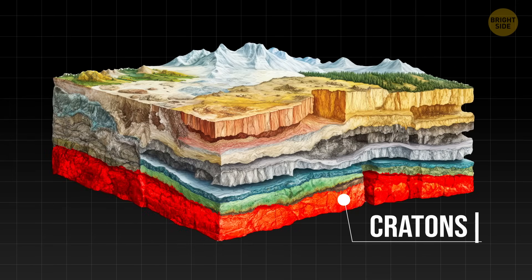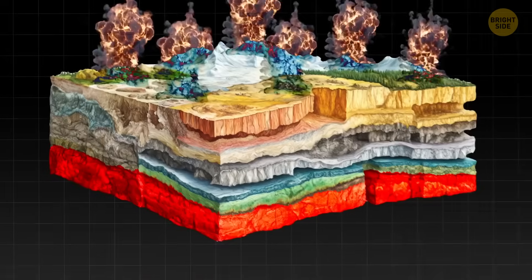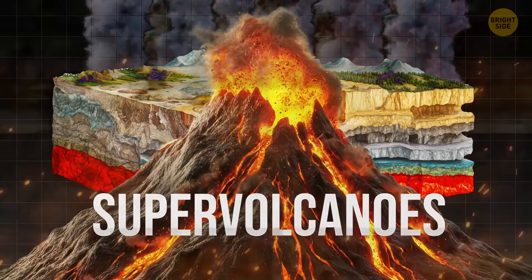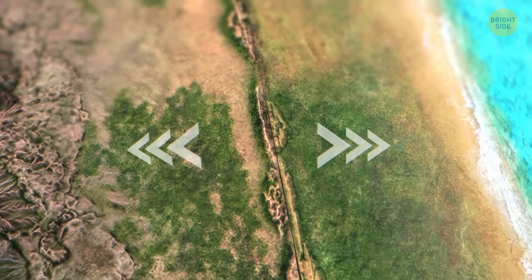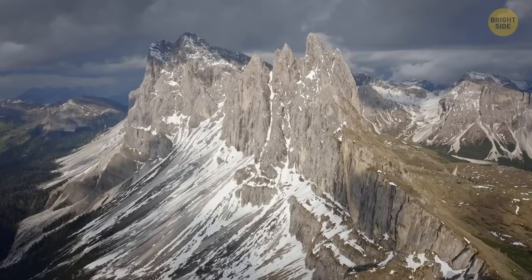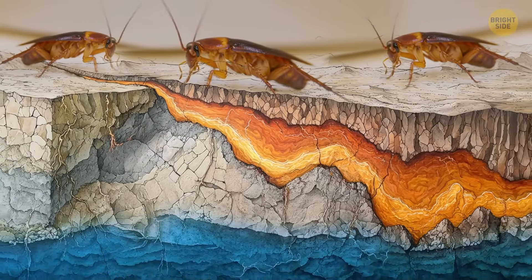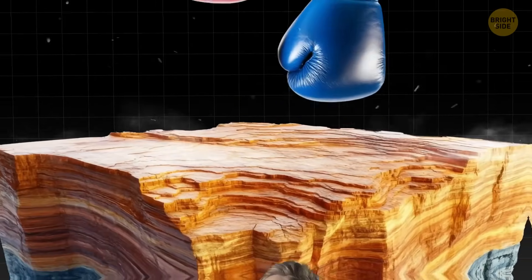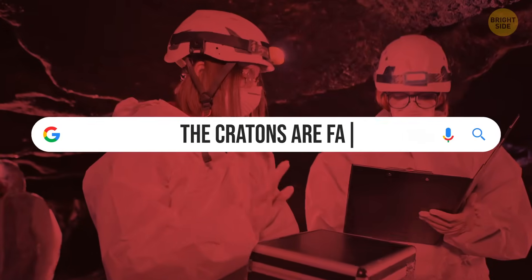Cratons are like the roots of the continents — thick, tough, and ancient. We're talking billions of years old. These bad boys survived meteor impacts, supervolcanoes, and even the tectonic movement of plates. If plates got into fistfights, we'd see mountain ranges being born; if they drifted apart, a whole new ocean would be born. All of these things leave scars on the surface of Earth, but cratons seem to always remain unfazed, like the cockroaches of geology. Since a craton can basically get punched in the face and feel nothing, scientists always assumed they were nearly indestructible — but then a group of researchers realized the cratons are falling apart.